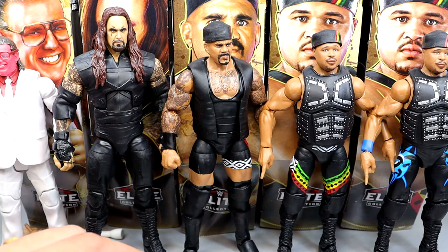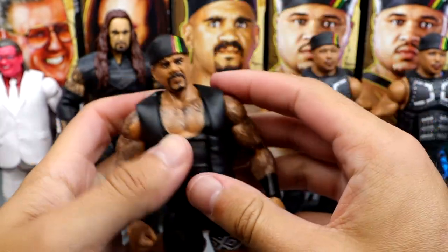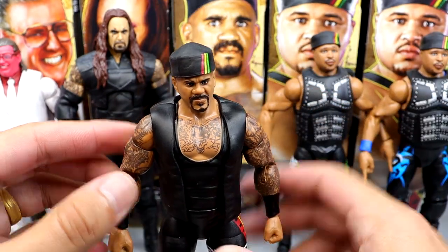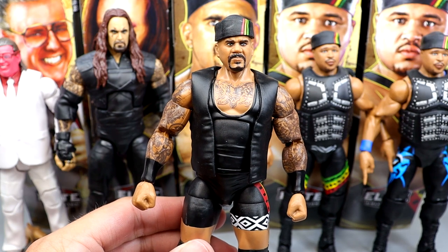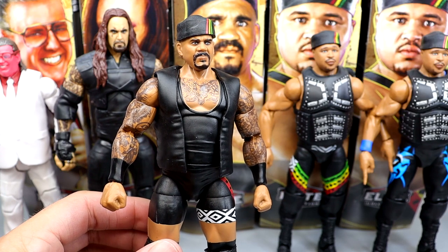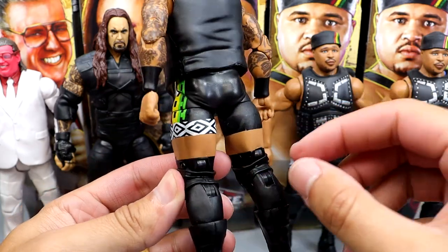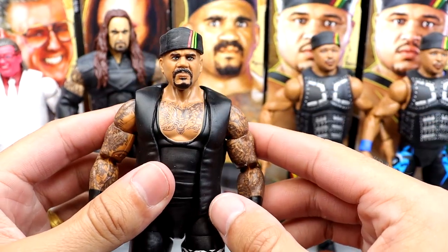Next we have Kama Mustafa, who has a removable Nation hat that fits well, plus a black vest. Kama's very toyetic and underrated — we had a collector's edition not too long ago and now we have this version. When you step back you realize how many figures Charles Wright has: the Godfather, Kama, Kama Mustafa, and Papa Shango. This figure has nice patterns going on with black kick pads and knee pads, though I noticed a small paint chip on my copy. It has great likeness — looks just like Charles — and fills a hole in the collection.